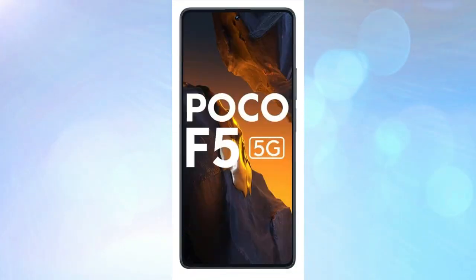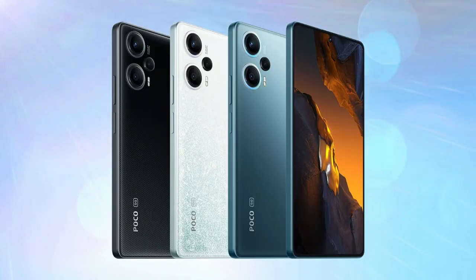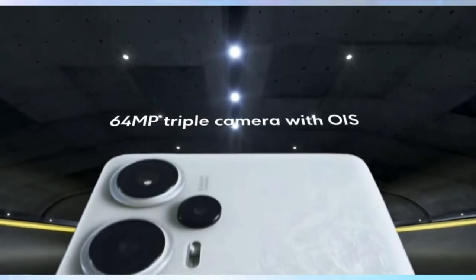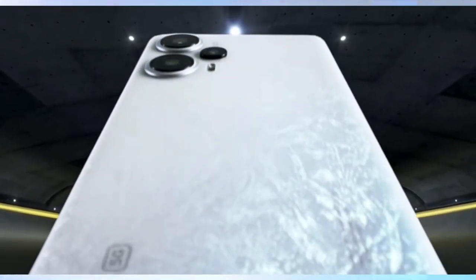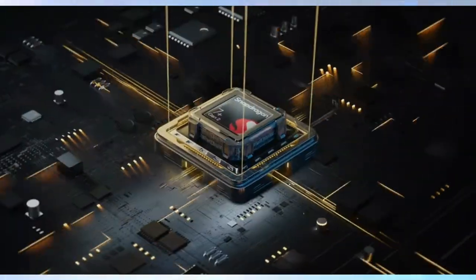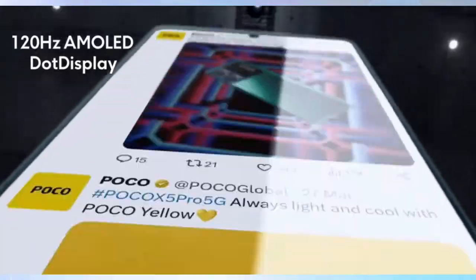Number one on the list is the Poco F5 5G — a brand new phone from Poco at this price range. You get a 6.67-inch AMOLED display with 1,000+ nits of brightness, the Snapdragon 7 Plus Gen 2 chipset for extra performance, and a 64-megapixel camera. This is a great combination and a safe bet if you're looking for a great gaming phone along with multimedia experience. Go ahead and buy the Poco F5 5G.